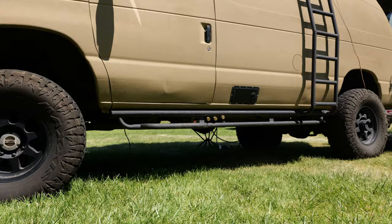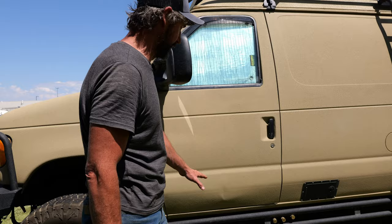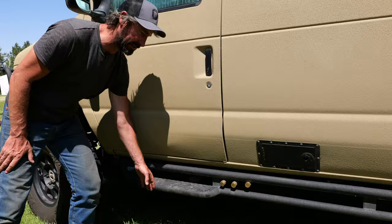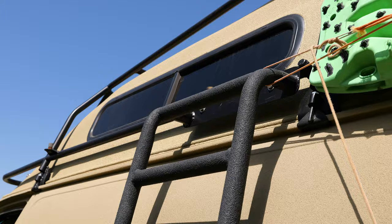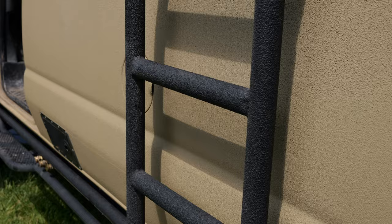There's proper armor here with sliders that tie all the way up to the roof. These are the original sliders and they do the job well. My only regret is I should have had them made a little wider—getting in and out of the van they're a bit narrow.